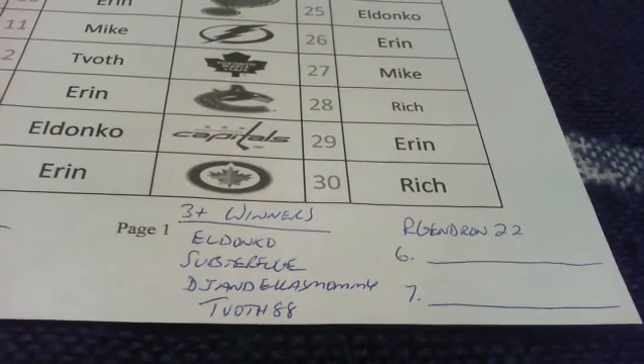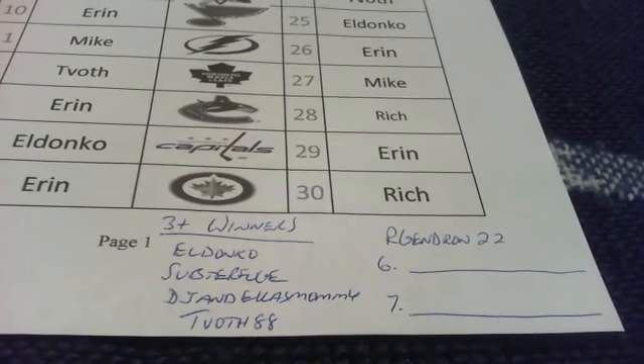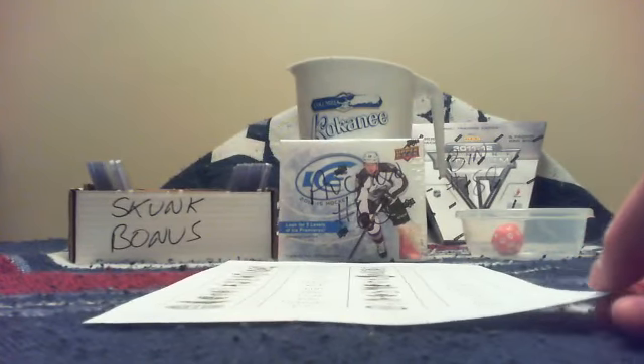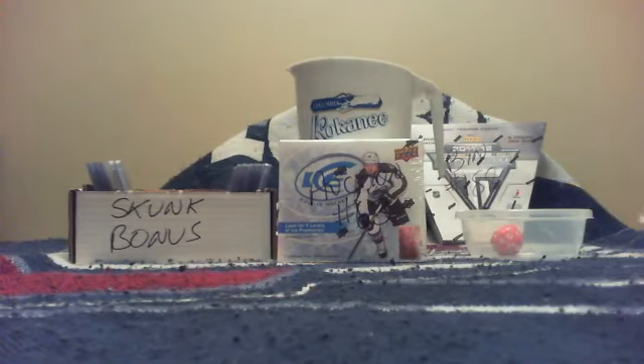A BIN is a buy-it-now. There are five teams left in the current BIN — when those teams are bought I will post another. Here's the serial number for 2014-15 Ice: ET 241120882 as listed.